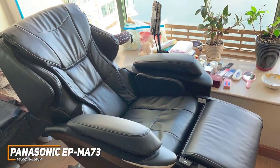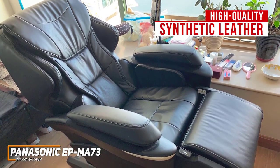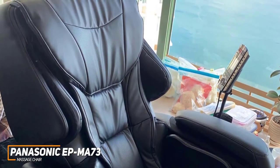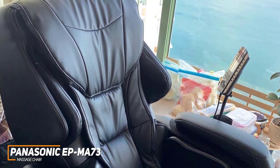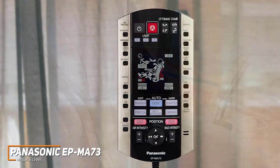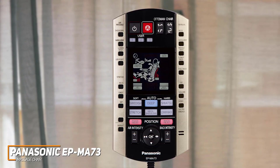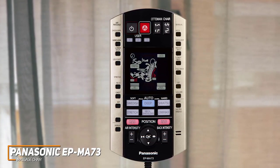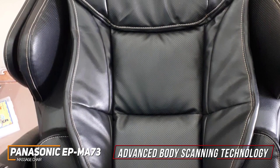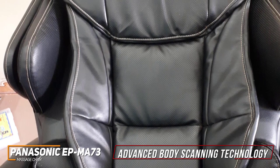It has a nice contemporary design that should look good almost anywhere in your home, and it's upholstered in high-quality synthetic leather that should hold up over time. It can accommodate a solid range of body sizes, but individuals taller than 6'2" would likely be better off going with a larger model like the Kahuna Superior SM7300. While the tethered remote is somewhat unintuitive to use, it allows you to quickly launch programs and customize routines, or you can use the voice activation feature for hands-free control. Unlike the other options, it features advanced body scanning technology which creates a map of your body to provide personalized relief based on your size and spinal curvature.